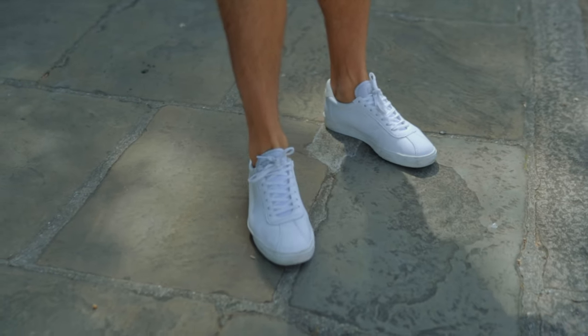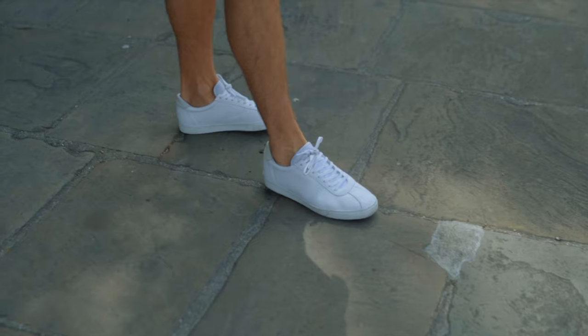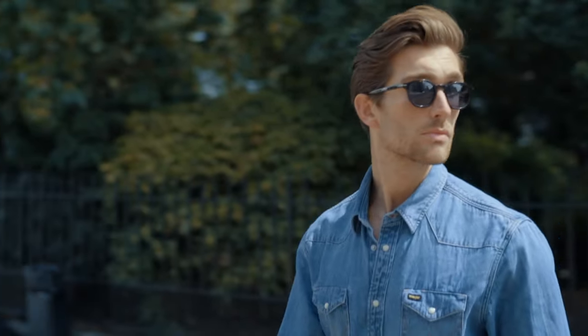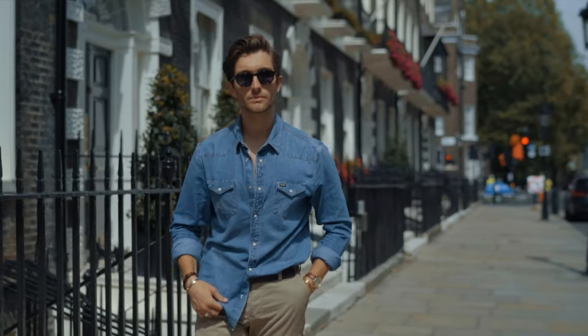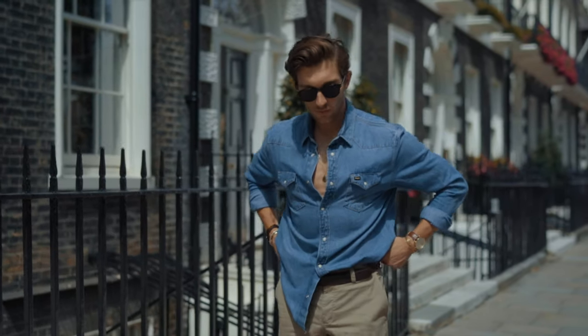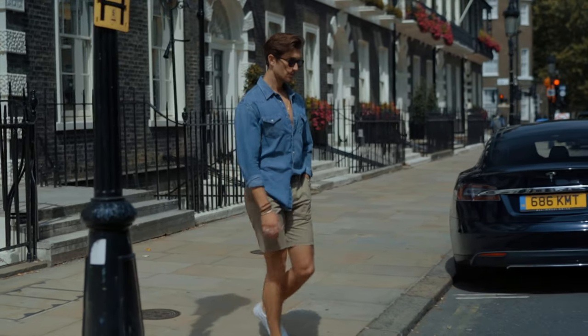Moving on to look number three — I brighten things up with a blue denim shirt from Wrangler, paired with my all-time favorite white trainers from Supergur. If you want a pair of cool white trainers, go get these. You can't go wrong with the blue denim shirt either — probably the most versatile item I have in my wardrobe, right alongside the beige chino shorts.